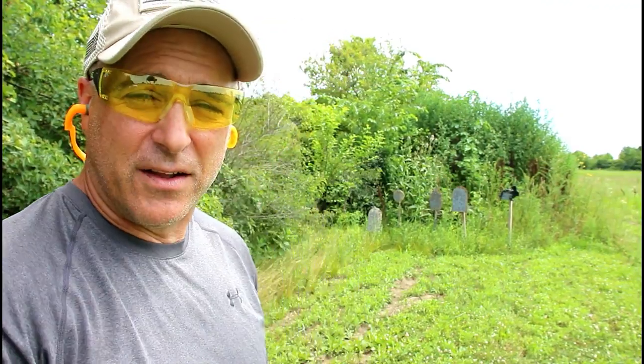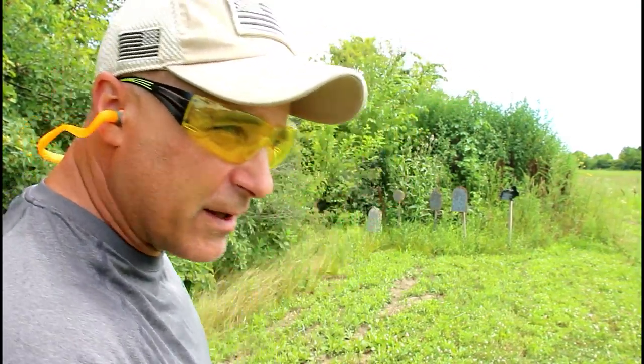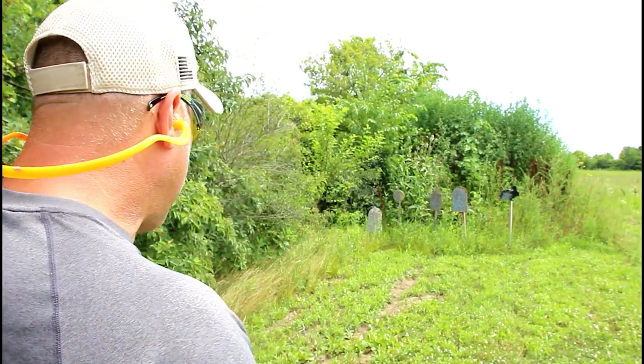Hey there friends, thanks for checking in. Are you ready to see the gun world's best revolver ever? I have a feeling for all of you guys who follow this channel know what I'm going to come up with — it's actually pretty obvious. But let's go ahead and shoot it and we'll talk more about it.